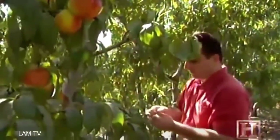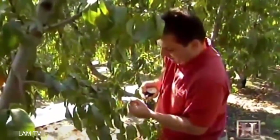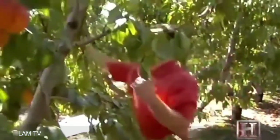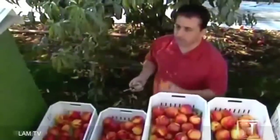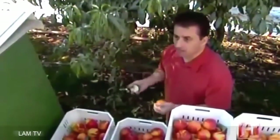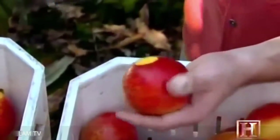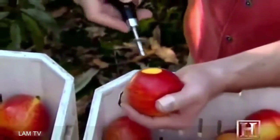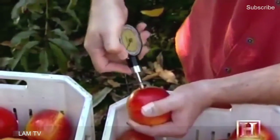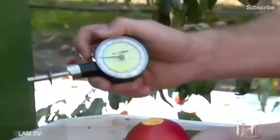As the workers begin picking, growers will spot check the fruit to verify their decision to start harvesting. We sample them with the penetrometer to see what the flesh firmness is, to determine whether we are picking at the level we want. We shave a piece of the skin off and then use this plunger to push in there. The force that it takes to push in will then determine the flesh firmness. This one rated at 11.